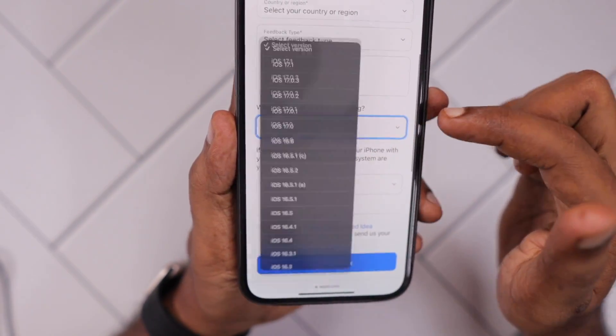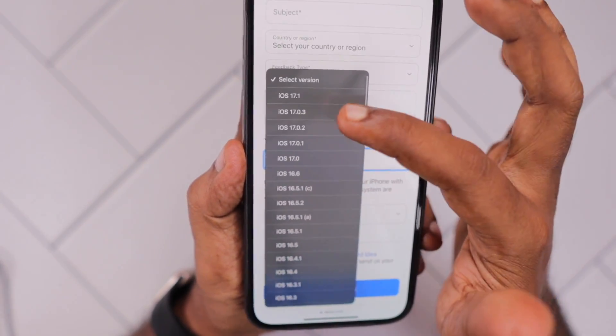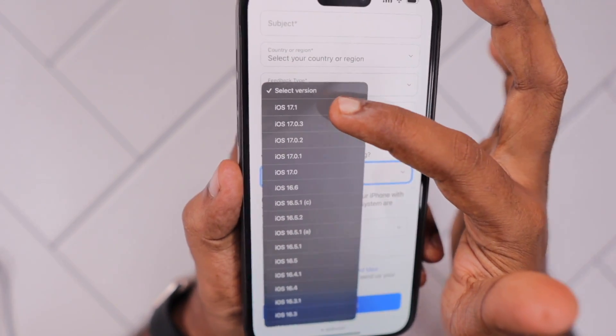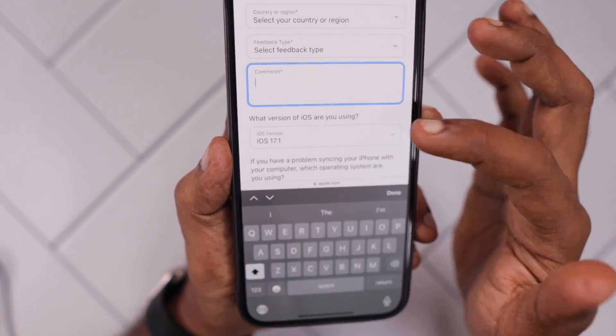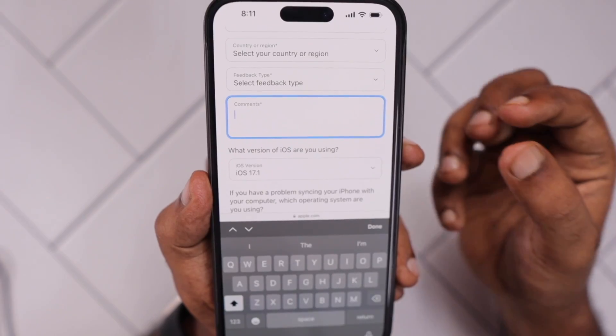In the product feedback form you can see the last stable version Apple has released. You can select 17.1 and then continue to fill out the comments explaining that your Photos app force closes whenever you try to edit a photo or video.